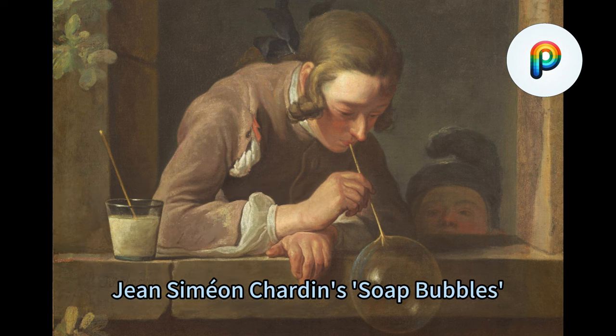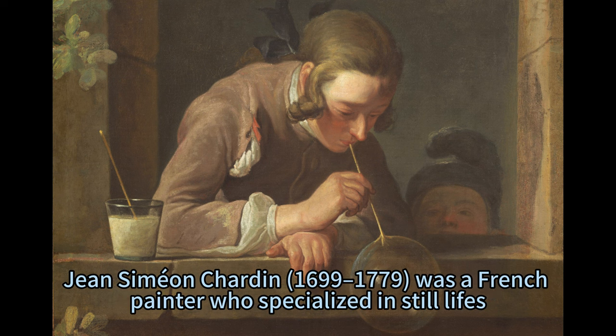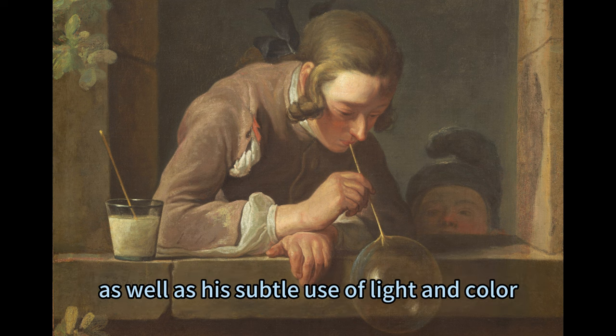The Beauty of the Moment: Jean Simeon Chardin's Soap Bubbles. Jean Simeon Chardin, 1699–1779, was a French painter who specialized in still-lifes, genre scenes, and portraits. He was renowned for his realistic and delicate depiction of everyday objects and activities, as well as his subtle use of light and color.